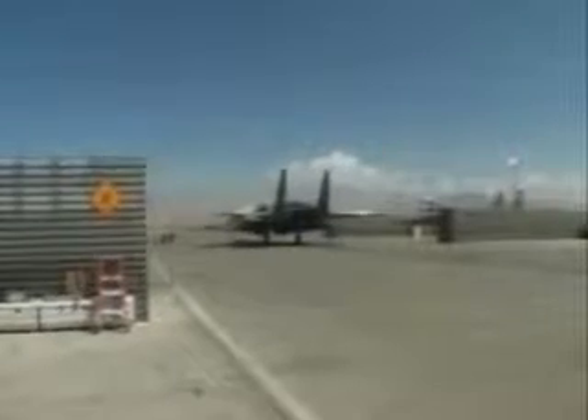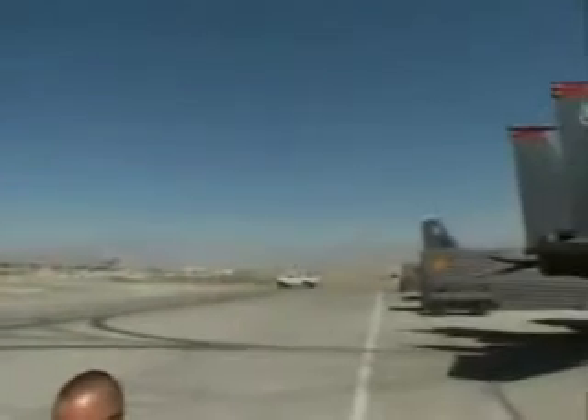Once the final check is complete, that's one more aircraft ready to fly in the war against terrorism. Reporting from Bagram Airfield, I'm Marine Corporal Robert Durham.